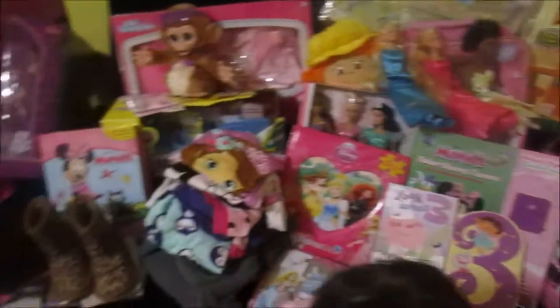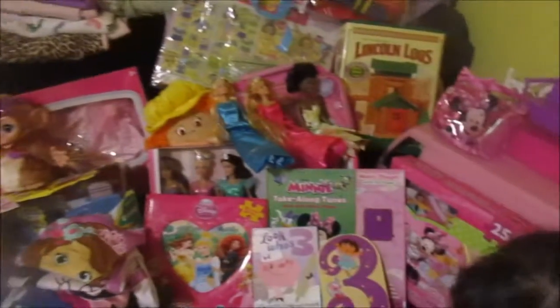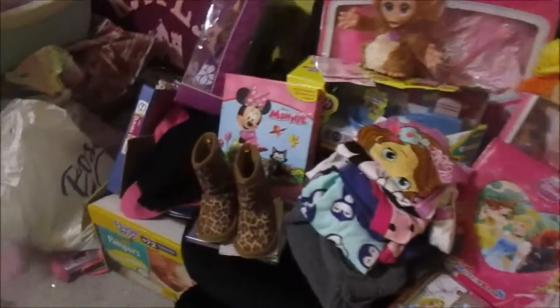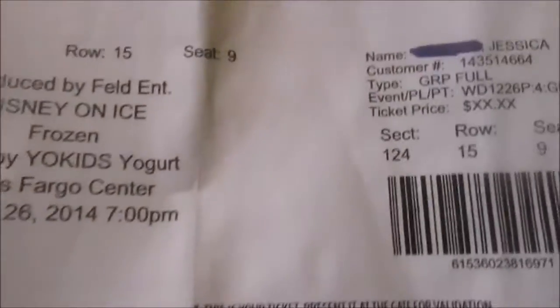Hey guys, today I'm going to do a quick video of all the things that Kayla got for her third birthday. We're going to start over here — she got these really cute little cheetah boots, which I thought were really cute. And as some of you might know, if you haven't seen my video, I took her to see Disney on Ice the day after Christmas for her birthday.